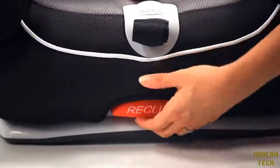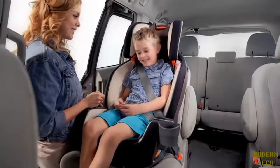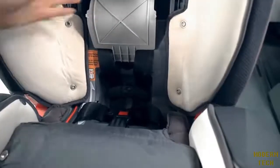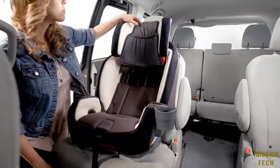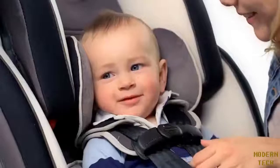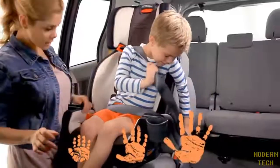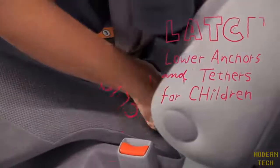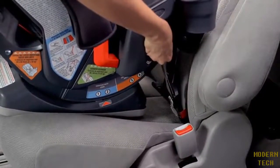The four-position recline helps keep baby comfy. When you are ready to transition to belt positioning booster, there is a convenient harness storage compartment to keep the straps safe until you need them again. These features are great because they just keep growing and growing. Install is a breeze with a one-second latch attachment featuring our InRite latch system for easier seat installation.